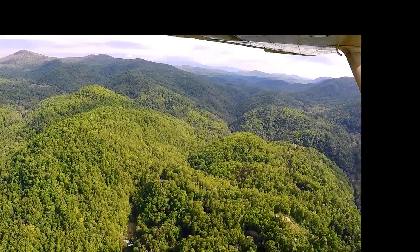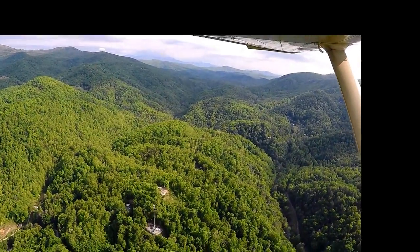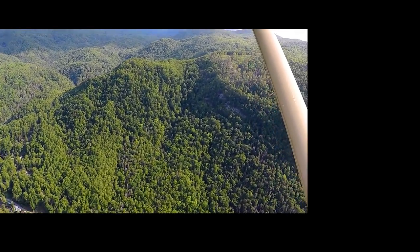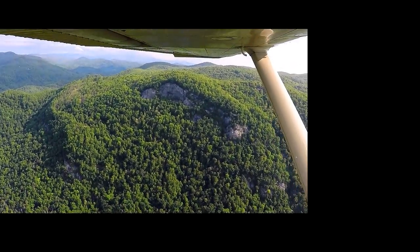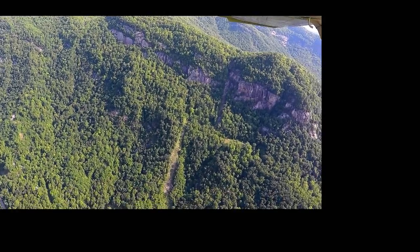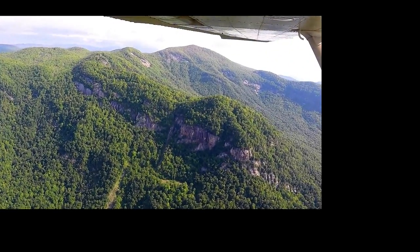Middle Fork Creek flows into the gorge from the northeast side and below that is the Broad River Valley. Now we are flying over the lower gorge and lands now part of the Chimney Rock State Park. The beautiful rainbow falls are tucked in among the cliffs. Next are the prominent rocky outcroppings known as Ghost Town, located just above the village of Chimney Rock.